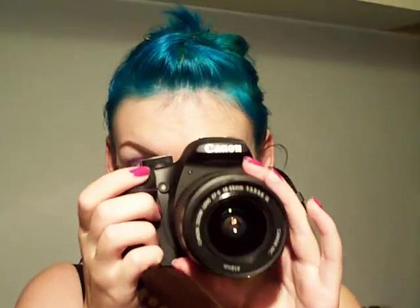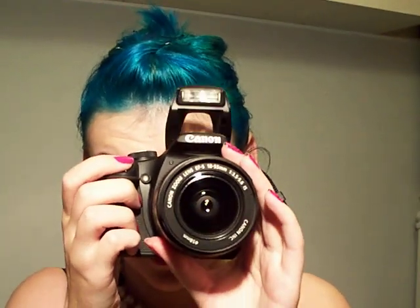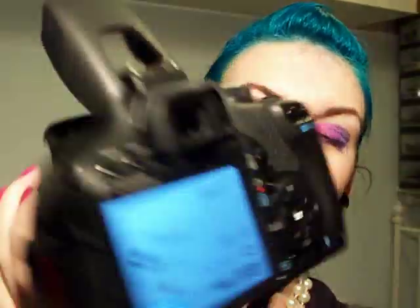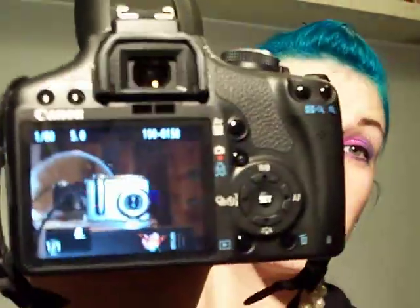First thing is the best thing in my opinion. I bought a new camera. It's a digital SLR — the Canon 500D. And it's awesome. There's my little old one.